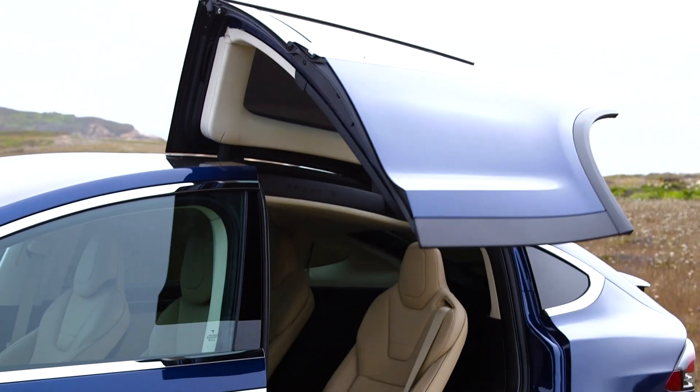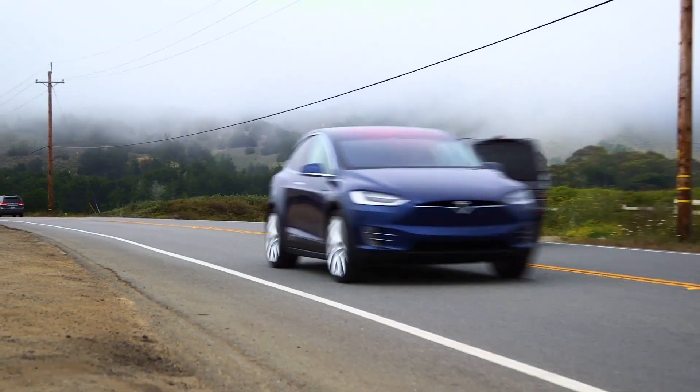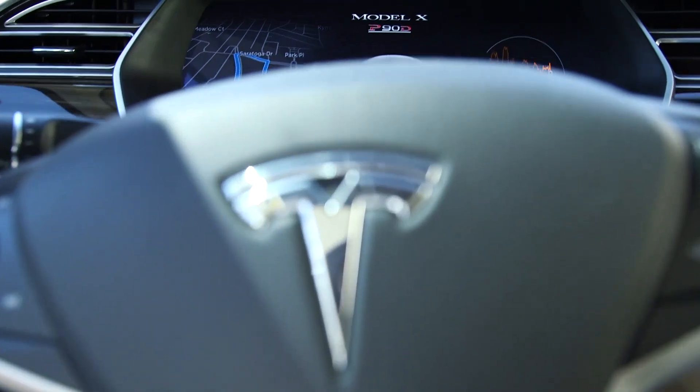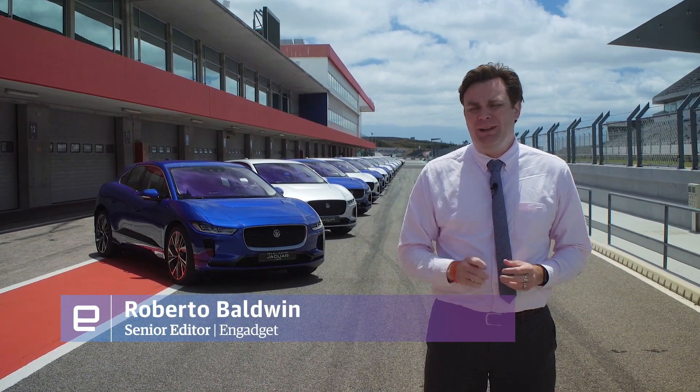The Tesla Model X has ruled the high-end electric SUV market since it hit the road — mostly because it created the high-end electric SUV market. I'm here in Portimao, Portugal to drive the new Jaguar I-Pace.